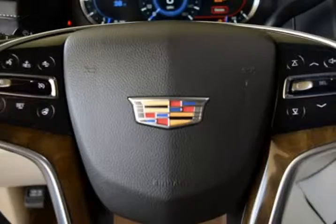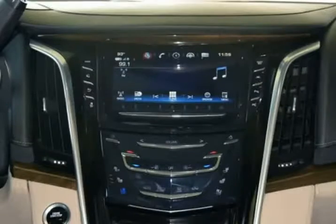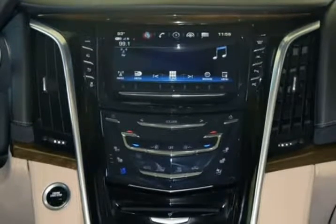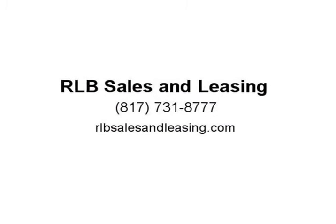This vehicle has full factory bumper-to-bumper warranty still in effect. Carfax One Owner, Clean Carfax, RWD, 10-Speed Automatic with Overdrive. Recent Arrival. Odometer is 25,422 miles below market average. Visit us at rlbsalesandleasing.com.